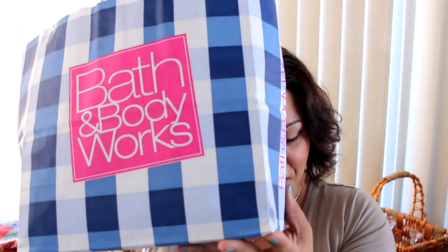Hi guys, welcome back to my channel. Thank you so much for joining me today. I have for you a Bath & Body Works haul. I picked up the new sales and checked stuff out and wanted to see what I could get. So yes, Bath & Body Works — so exciting. Let's just jump into it.